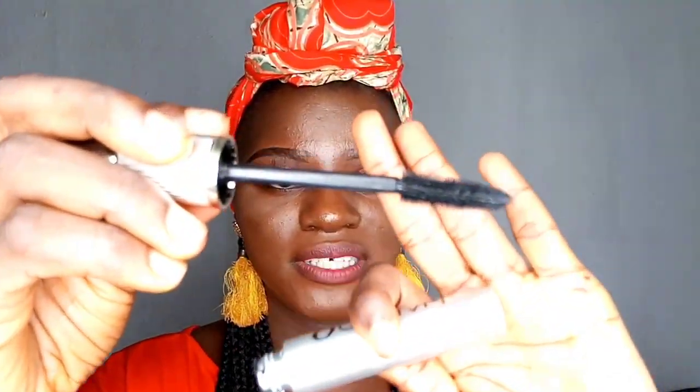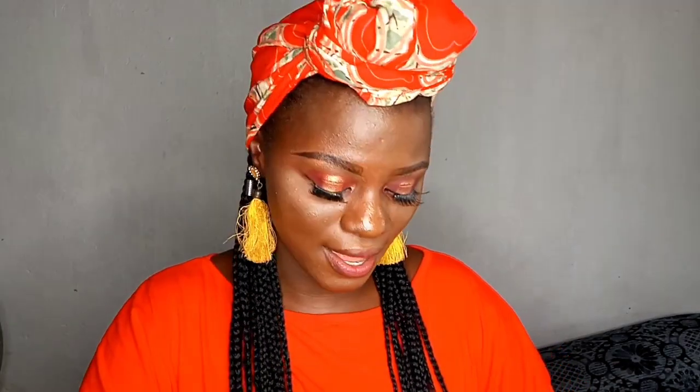You do not need false lashes if you're just starting, because you don't even know how to apply them yet. When I started, I did not apply false lashes. You can just get your mascara instead. If you do not have money or don't know how to apply false lashes, start with mascara — you just swing it like that and you're good to go.